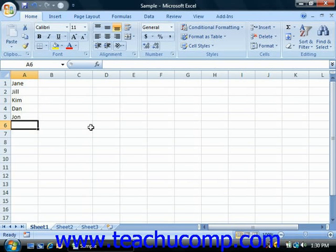With the autocomplete feature, when Excel notices the first few letters of a repeating entry being typed, it will try to finish the entry for you by displaying its suggestion in a black highlight.